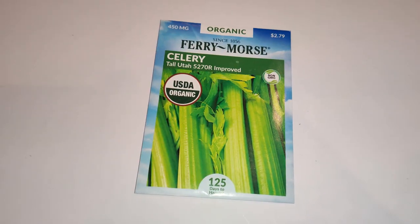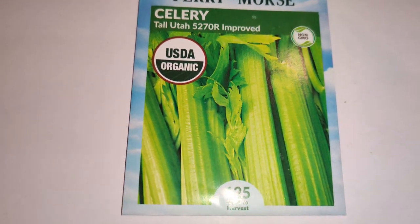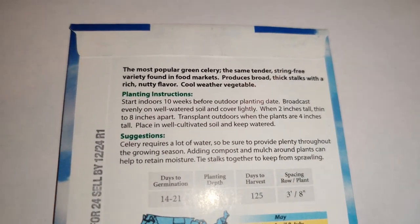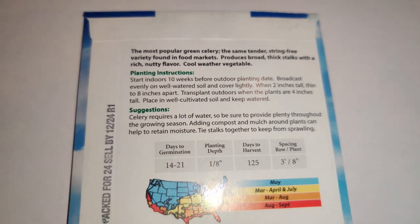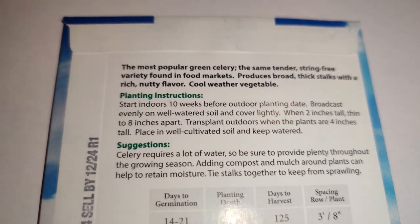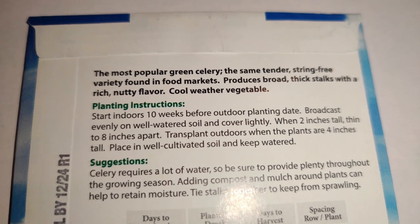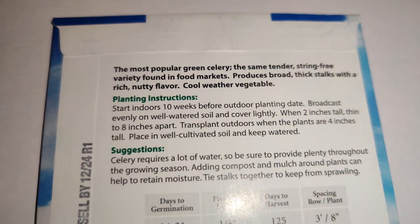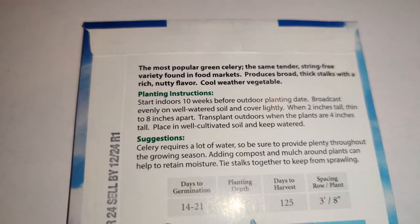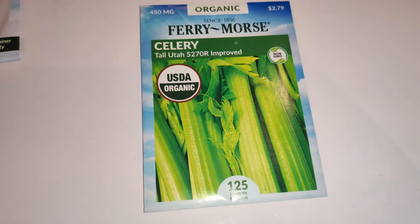Next I got the Fairy Morse celery tall Utah 52-70R improved — organic and non-GMO. I've successfully grown celery a couple of times and really love it. I like to eat it with peanut butter and stir fry it — it's great for your health and supposedly good for blood pressure. It's the most popular green celery variety, producing broad thick stalks with a rich nutty flavor. It's a cool weather vegetable, and I ran out of seeds so I got another packet.